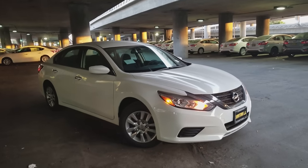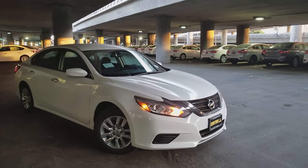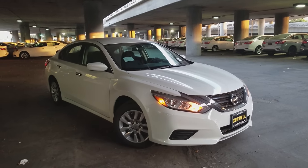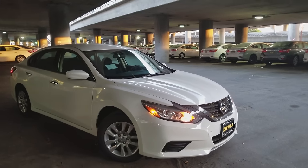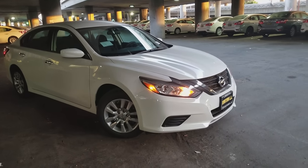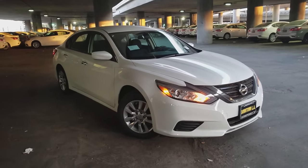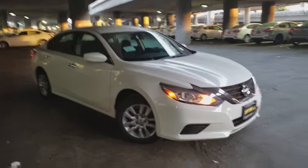Today we're taking a look at the 2018 Nissan Altima S model. In this video we're going to be covering all the standard features offered in the Nissan Altima before upgrading to a higher trim level or before optioning out any packages. So if you're wondering whether the bare-bones base Altima is perfect for you, stay tuned.